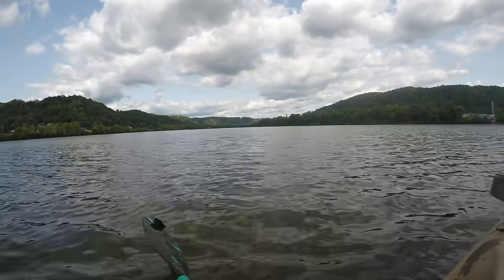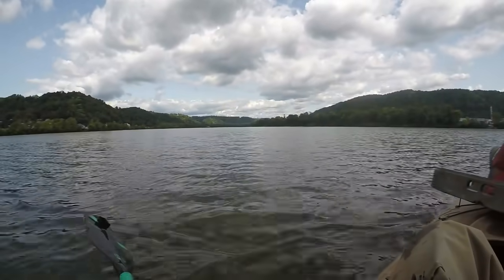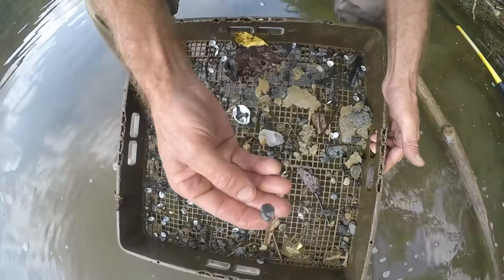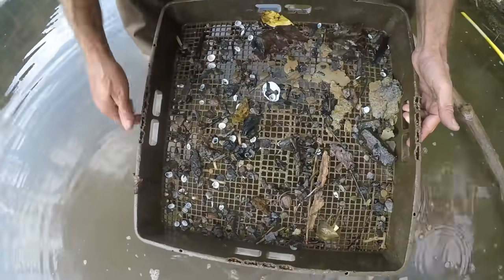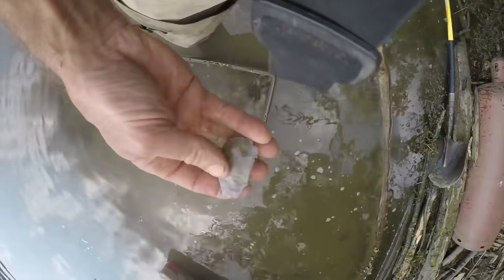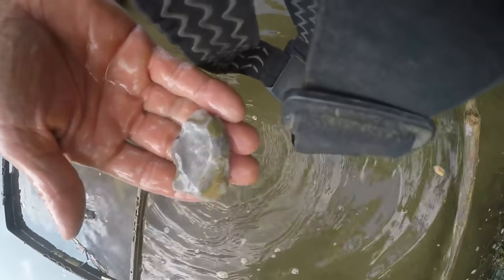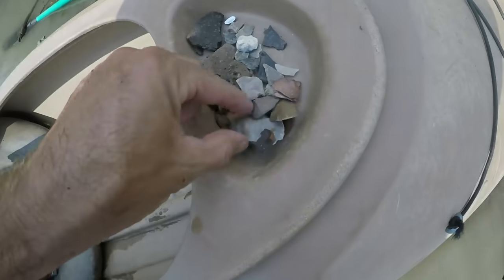Looking up the Ohio River — I'm out on this stretch and I'm going to do some sifting. I did a test screen here and you can see that big piece of Flint Ridge. Look at this — there's another flake. This is two shovelfuls of dirt. Look at this — that's a Flint Ridge preform. That ain't bad; the material is just amazing, kind of crude, but for the first screen, my goodness.